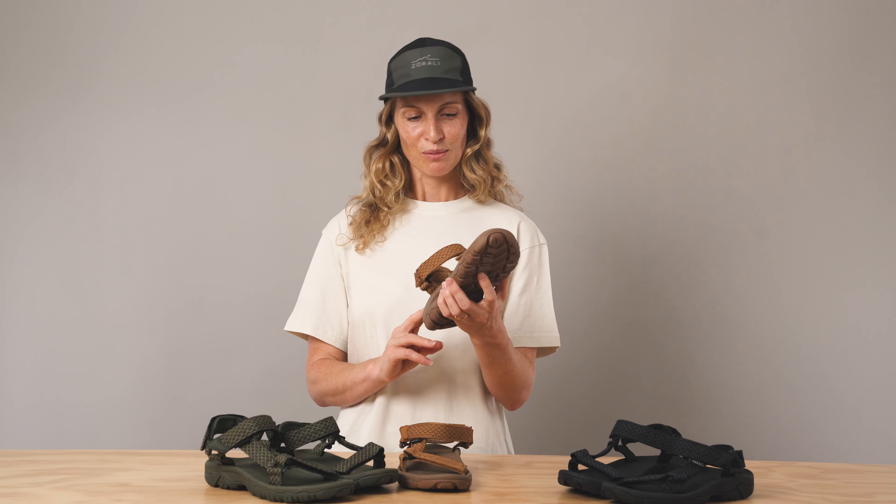Let's talk about the straps. We've designed these with a hook and loop strap system, which means whether you've got narrow feet or wide feet, you can find the perfect fit for you.